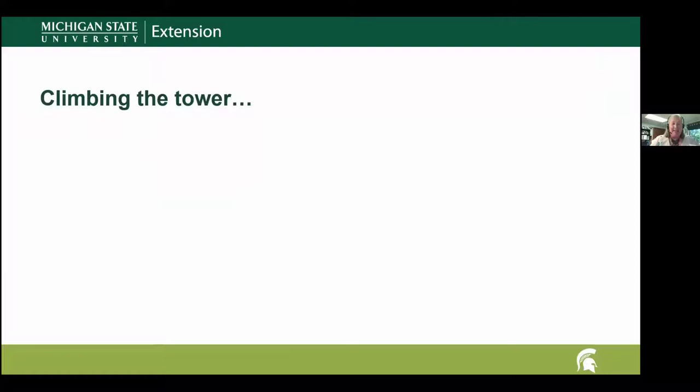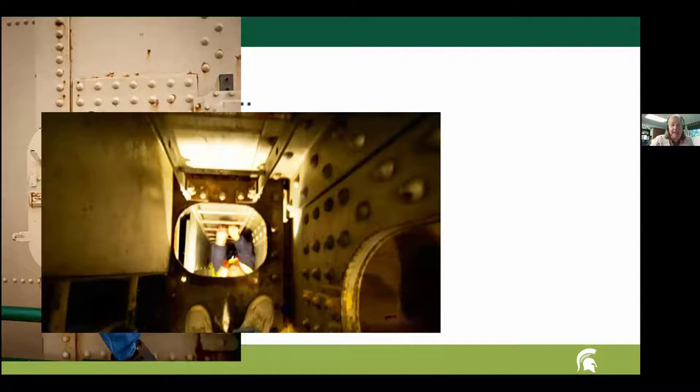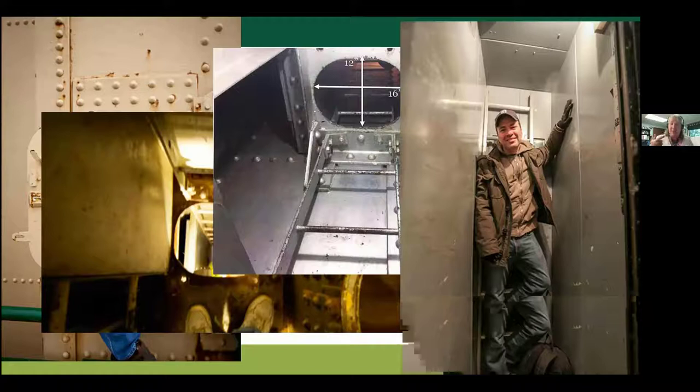To give you a sense of what the climb is like: the first step is entering through a tiny hatch down on the roadway. Then you climb little ladders through small holes — and those holes are 12 inches by 16 inches. So you'd better get the measuring tape out and start measuring to make sure you can fit through those 12-by-16-inch holes to climb up the tower.